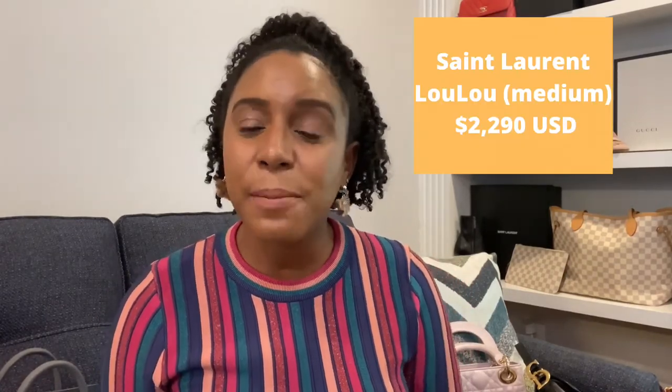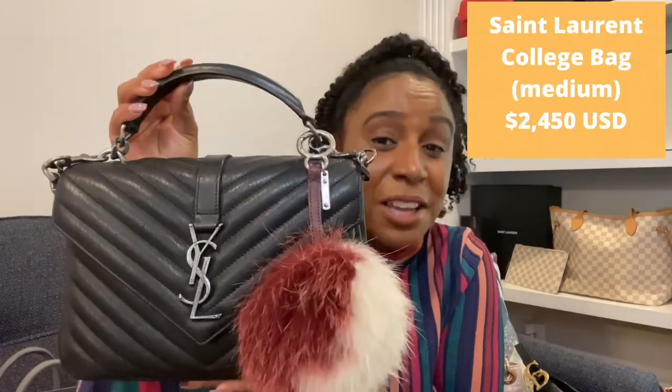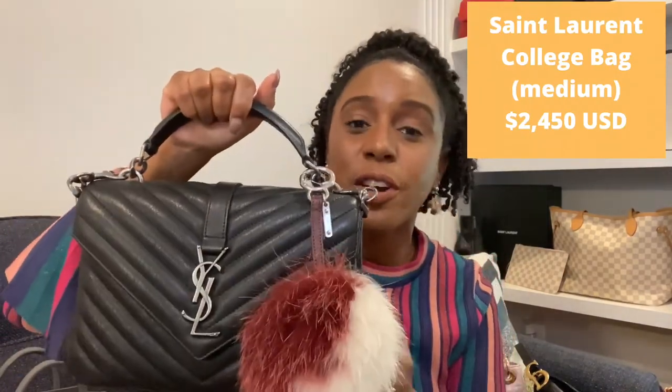Talking about Saint Laurent — I feel like the Lou Lou is their most popular handbag, but the one I personally have is the Saint Laurent College bag. I chose this one because I love a good top handle. A lot of my bags have one, and I love being able to carry them by hand as well as crossbody. With a petite frame, sometimes the crossbody strap just hits a little too low, so being able to hold it in hand really helps.